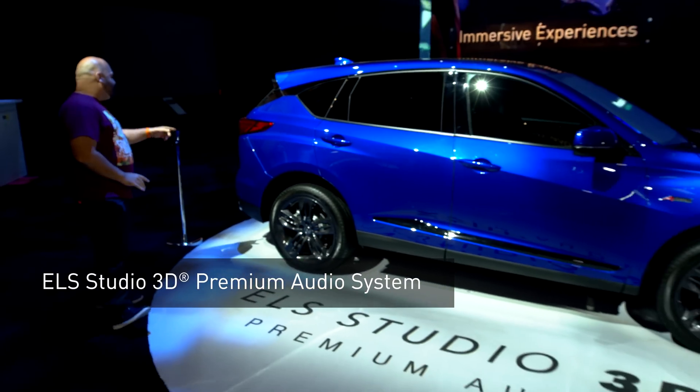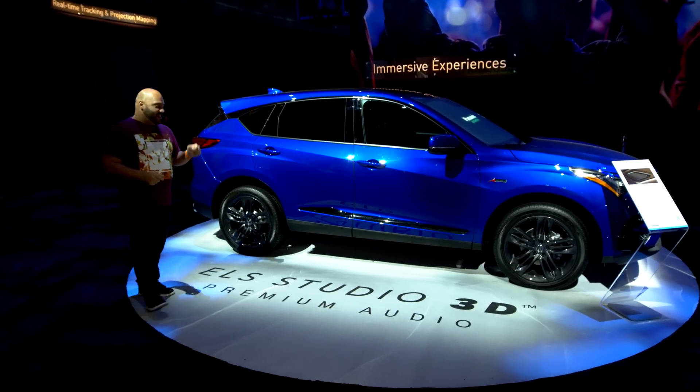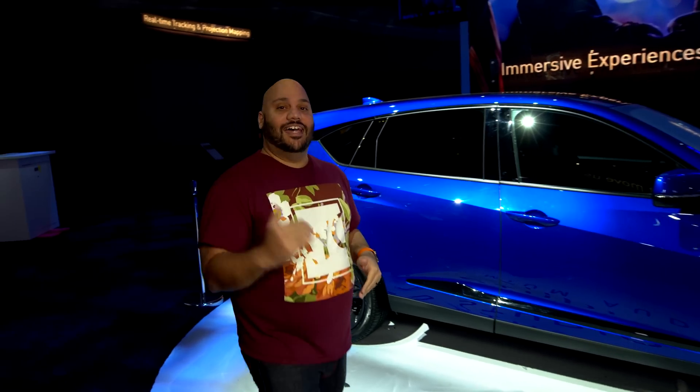Those are the five things you cannot miss here at Panasonic's booth at CES 2019. But wait, there is one more thing you need to find out about. This is the Acura RDX with Panasonic's ELS Studio 3D premium audio system — Business Insider's audio system of the year. Head over to Panasonic's booth to see why the future is now.